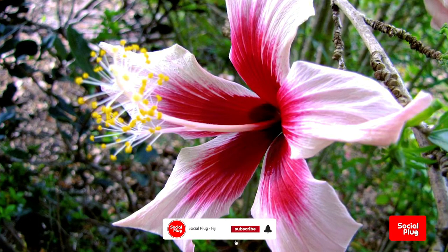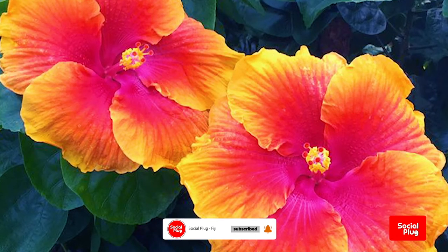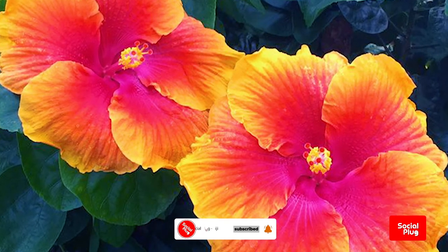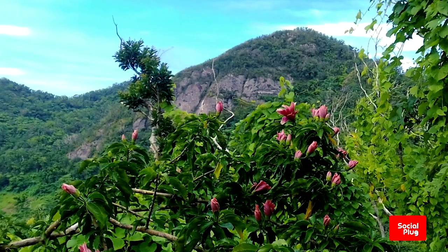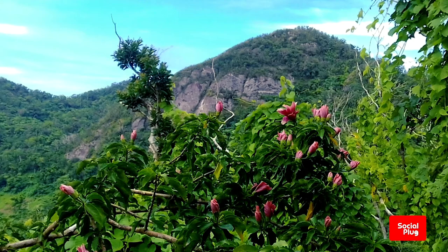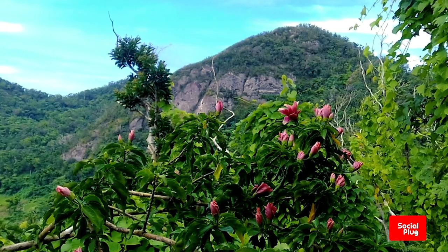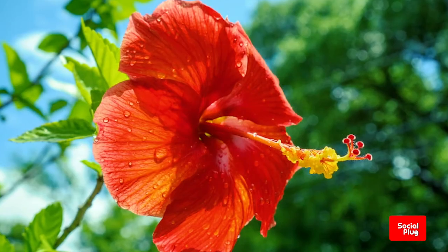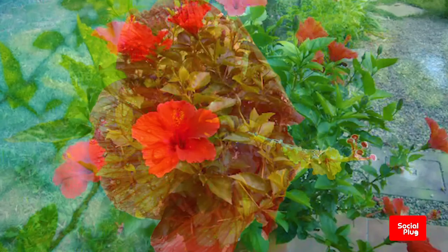Hibiscus flowers are found all across Fiji and a number of the species are considered rare. The Mount Ndelaikoro hibiscus is a newly described species, Hibiscus beneti. Following the passage of Cyclone Winston in 2016, the Mount Ndelaikoro population of four hibiscus plants was reduced to only one known individual, and H. beneti is now critically endangered in the wild.